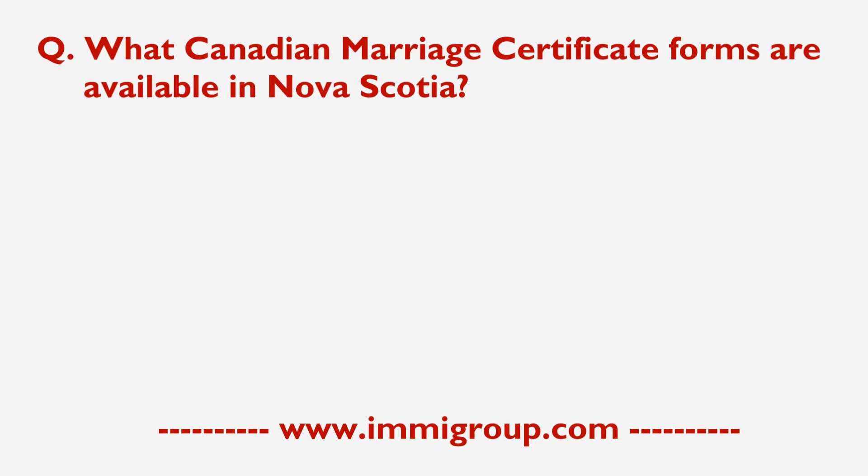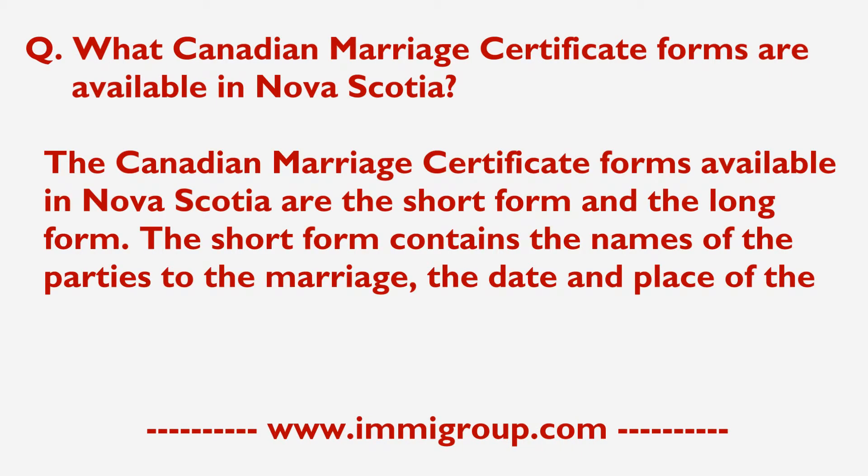What Canadian Marriage Certificate Forms are available in Nova Scotia? The Canadian Marriage Certificate Forms available in Nova Scotia are the Short Form and the Long Form.